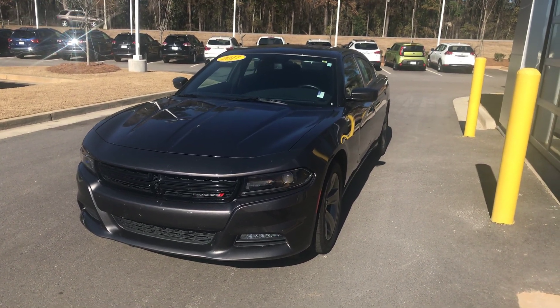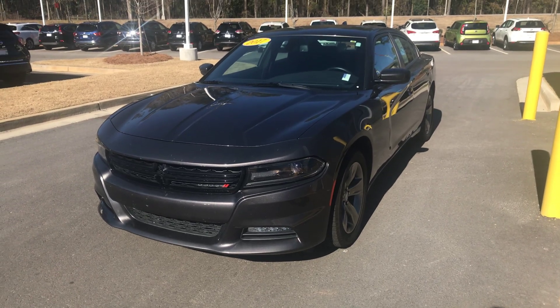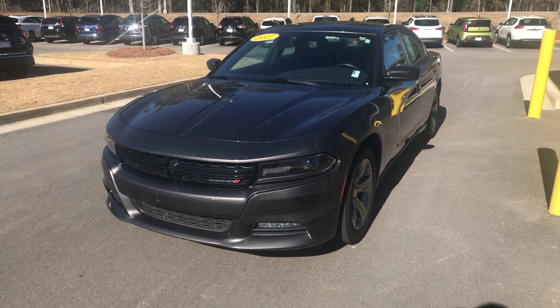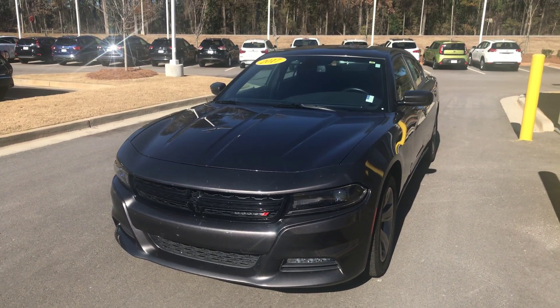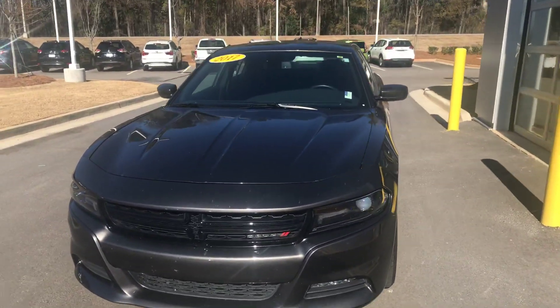Hey Jesse, this is Drew Vadreen here at Nissan LaGrange. I am your USAA Certified Representative here. I saw that you're interested in this 2017 Dodge Charger that we have here. This one has actually been pretty popular, but I just wanted to give you a brief overview.